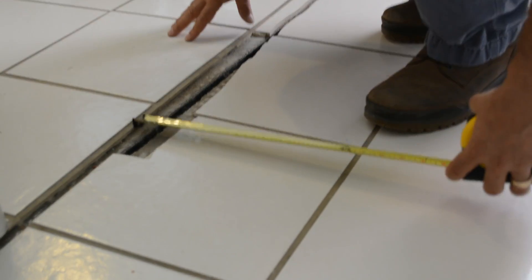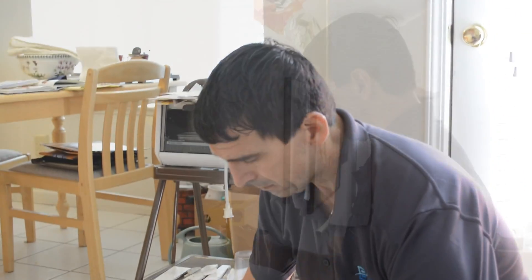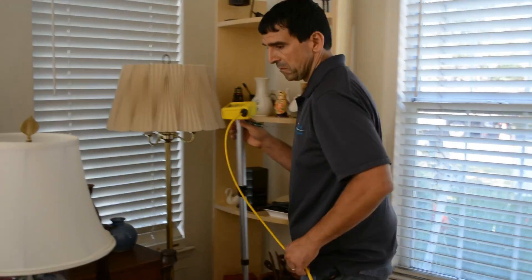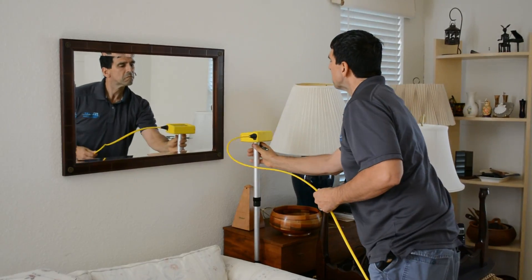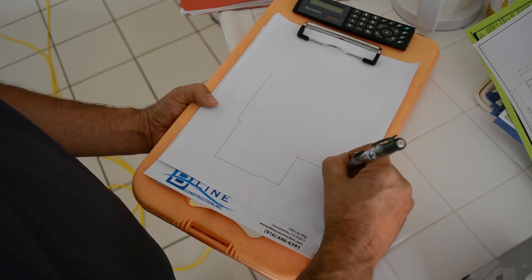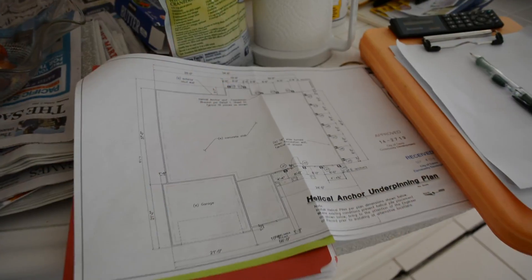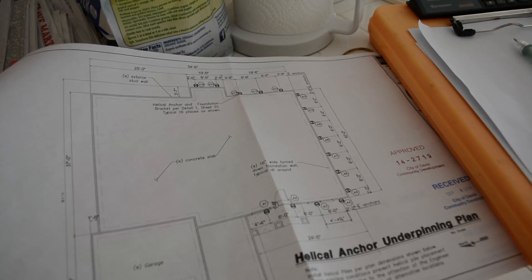Before work begins, we conduct an in-depth analysis of the damage and then use a high-precision altimeter as a leveling tool to accurately measure settlement from multiple reference points. A plan is developed and then carefully documented to repair your foundation and securely stabilize your home.